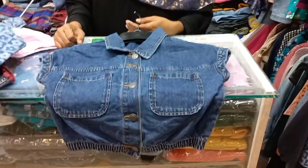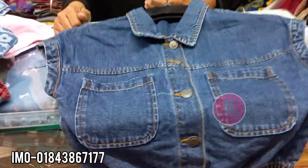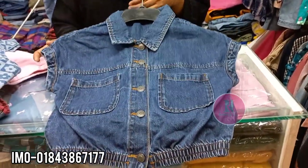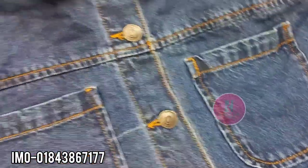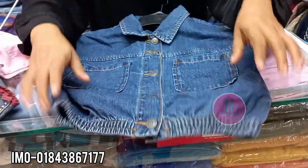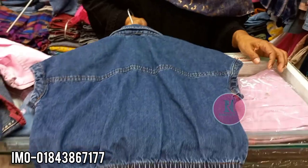Hello everyone. I am wearing a coat of clothes. I have to wear a T-shirt for Western. I have to wear a coat of clothes. This is a very nice pocket and a button to make it very nice. This is an elastic. This is the back side.